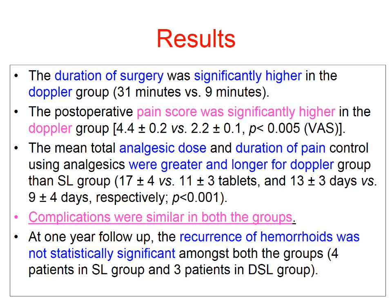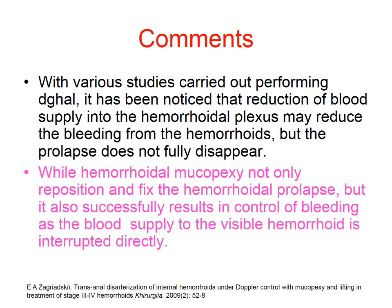The duration of surgery was significantly higher in the Doppler group. Postoperative pain was significantly higher in the Doppler group, with analgesic dose and duration of pain being greater and longer. Complications were similar in both groups. At one year of follow-up, the recurrence of haemorrhoid was not statistically significant between both groups.